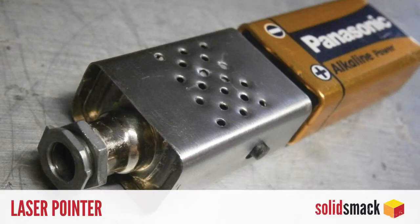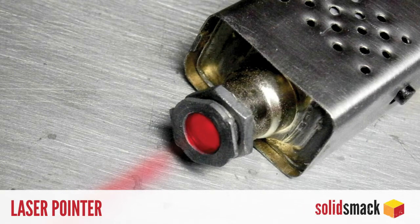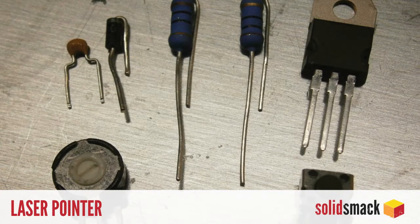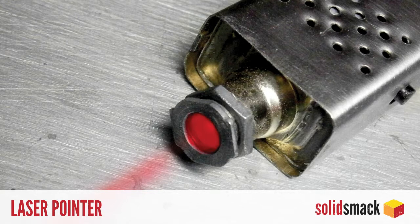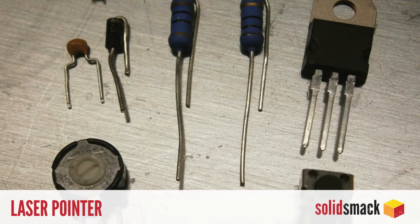DIY. You need a laser pointer — a new one. Oh, the red dot. I can't stop staring at it. And with this new Instructable from Pin-A-Million, you can create your very own laser pointer. With just a few cheap electronic supplies and a nine-volt battery, you can become your cat or Smoth's new best friend. Check it out over at Instructables.